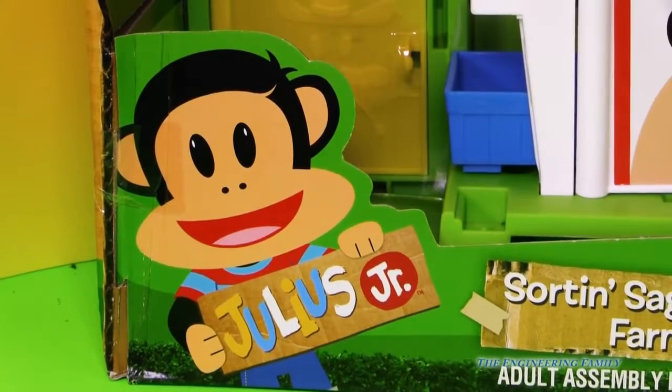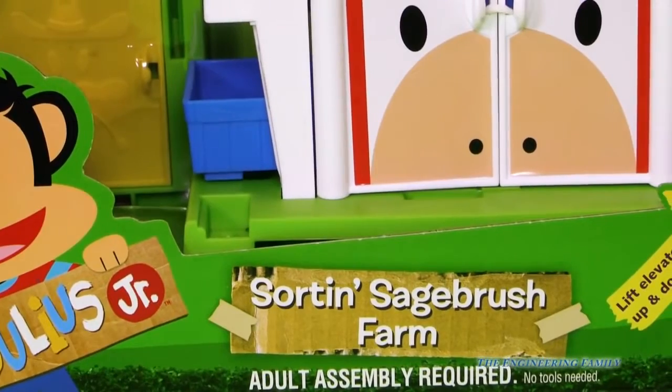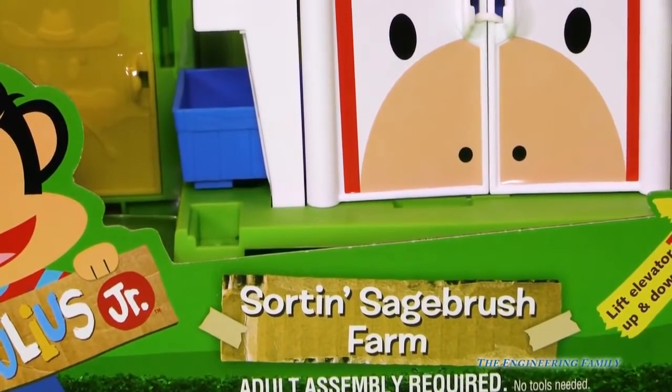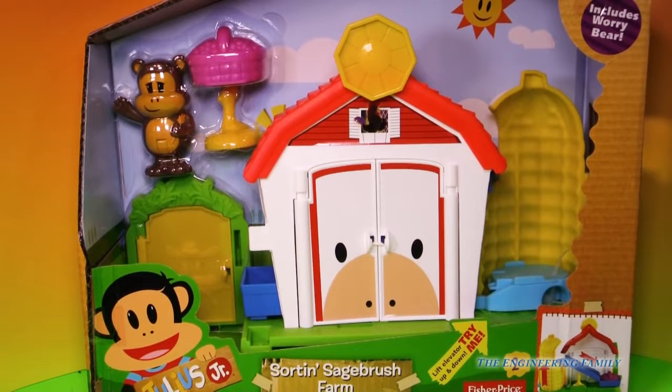Hey everyone, I know you like Julius Junior. If so, we've got the Sword and Sagebush Farm. Let's take a look. This Sword and Sagebush Farm even comes with Worry Bear. Let's look at all the fun things we can do with this Fisher Price Julius Junior toy.